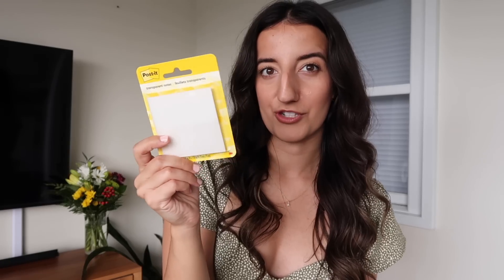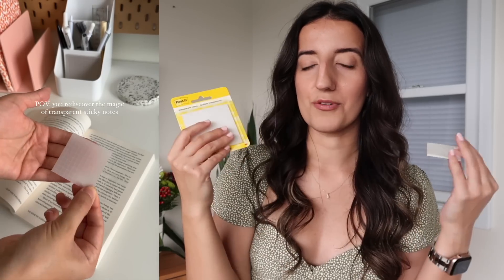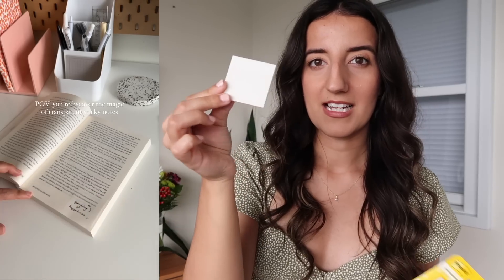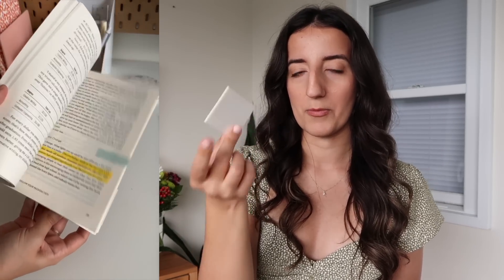I finally picked up the Post-it version of the transparent sticky note. They don't look transparent right now, but I'll include some B-roll where you can see that once they're on the page, they practically disappear. So it allows you to write on the sticky note or write on the book without actually permanently writing on the book. These ones are really funky because they have the grid — I'll link them below. They're a Japanese brand. These have a bigger surface area so you can really have some fun annotating, and the grid allows you to write straight. It's such a fun thing to play around with, especially if you're unsure if annotating is the route for you — this is a great way to experiment without any commitments.